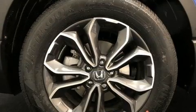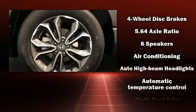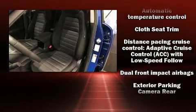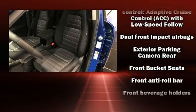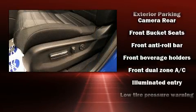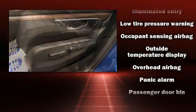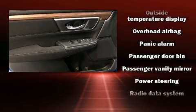Honda also prioritized safety and security with features such as dual front impact airbags with occupant sensing, front side impact airbags, traction control, brake assist, a panic alarm, and four-wheel disc brakes.